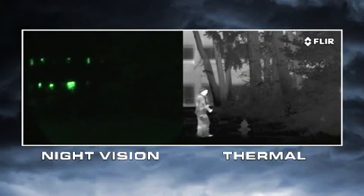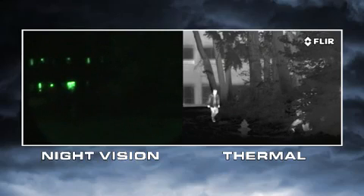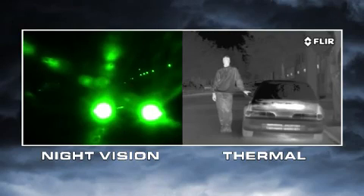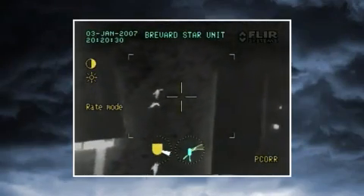Night vision goggles and scopes need adequate levels of light to work well. If light levels are too low, like in rural areas or when looking into deep shadows, they won't be able to see anything. If there's too much light, like from street lights, security lights, or car headlights, they become oversaturated. Thermal cameras have none of these limitations.